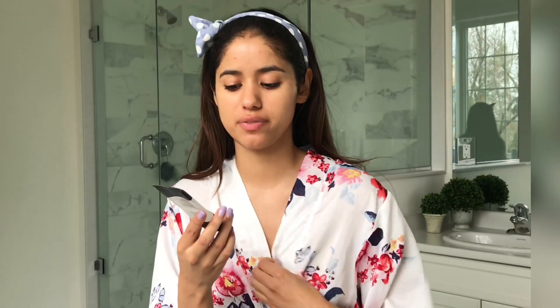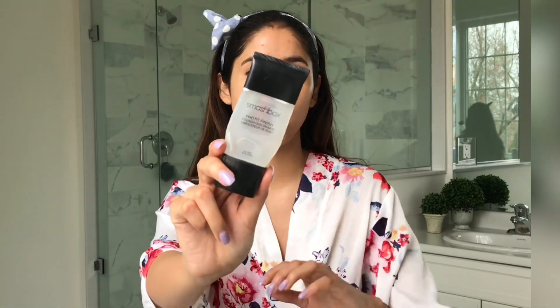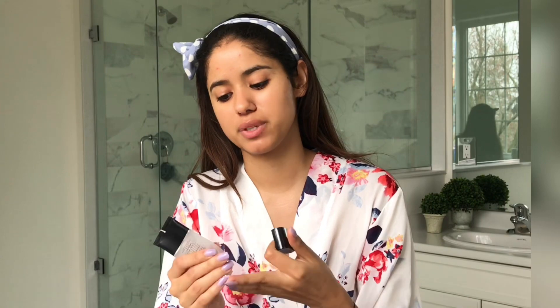To start off, I always begin with my Smashbox primer — this is the Photo Finish Foundation Primer, my all-time favorite. If you've seen any of my other videos, you would have seen that I've always used this primer. It really helps to keep my makeup on and gives me a smooth finish, diminishing any pores or flaws.